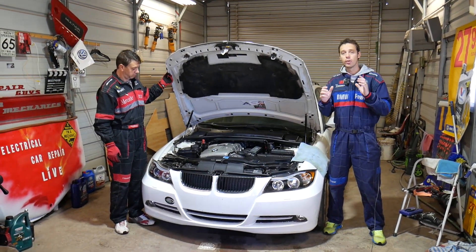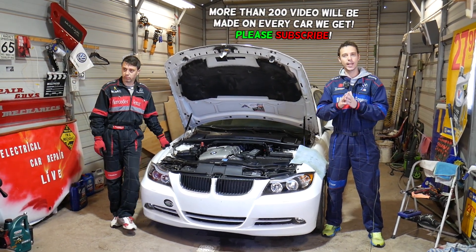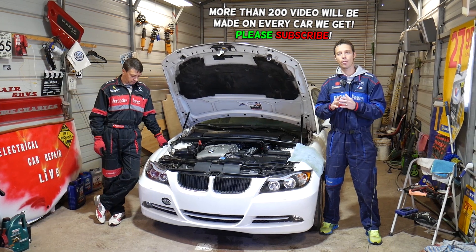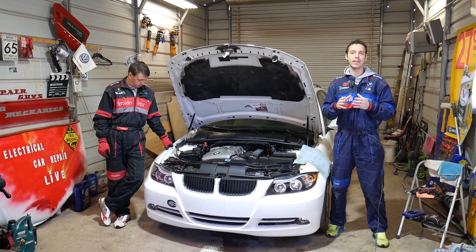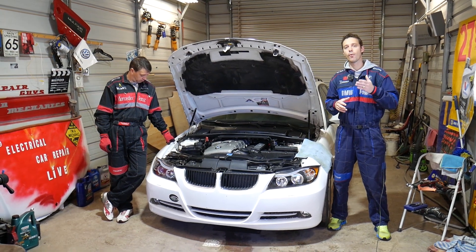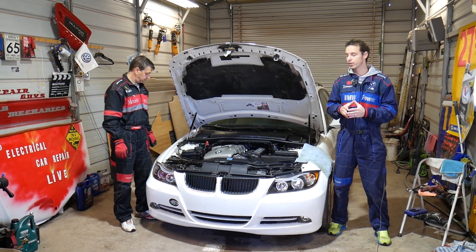If you have fault code 2E94, or any of the following codes — 2E94, 2AD0, 51A7, which could also be called P1717 depending on which scanner you use — stay with us and we'll explain how to fix that and what causes it.